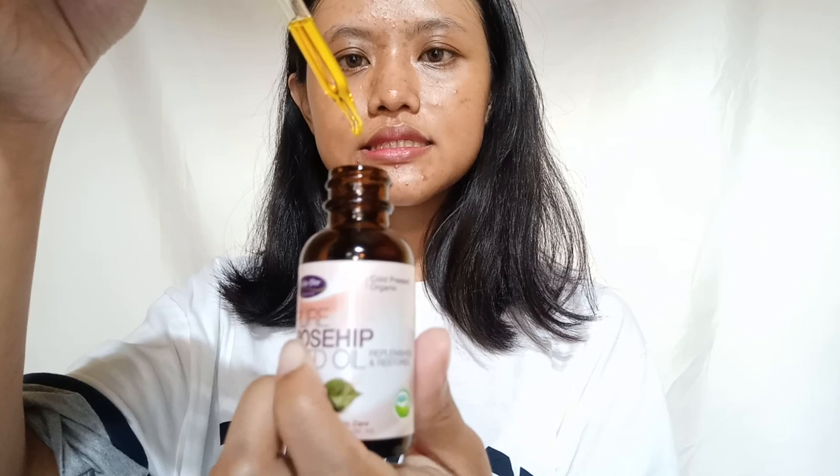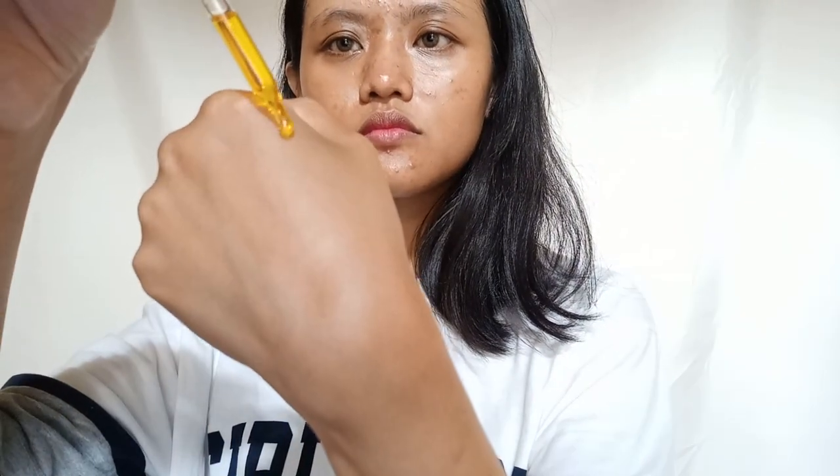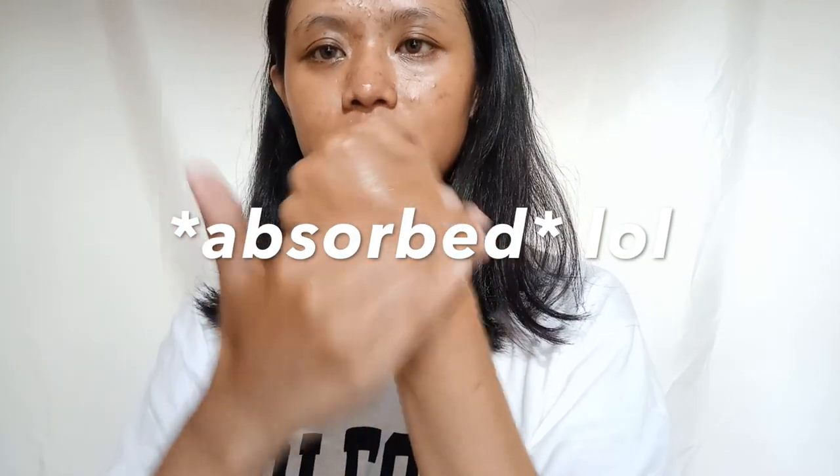The color of the oil is kind of yellowish. The texture of this rosehip oil is lighter than any oil I've used before — I've used grapeseed oil, but it's not as easily absorbed as this one. As for the smell, honestly the first time I opened this oil, it smelled exactly like fish oil — kind of fishy, which is not a nice smell.